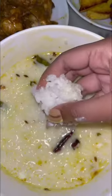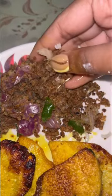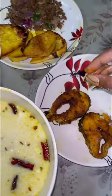In the afternoon, I had Dahi Pakhalo, which is basically cooked rice in fermented water topped with curd and choka. I also had Macho Baja which is fish fry, Kamalu Baja which is purple yam, Badi Chura, Chicken Kosha which is chicken curry, and Bilati Khota which is tomato chutney. This is so fulfilling.